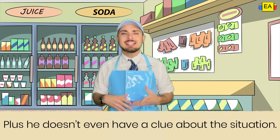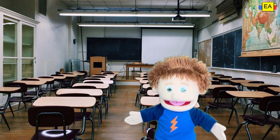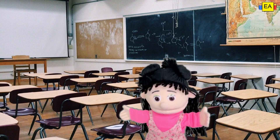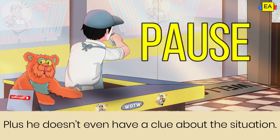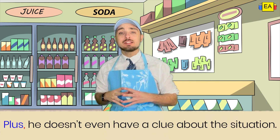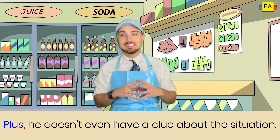Question one: 'Plus, he doesn't even have a clue about the situation.' Topher thought Janice was abducted by aliens, but we were talking about cafeteria food. Where do you put the comma in this sentence? Take a second, think about it. All right, what'd you get grammar goodies? The correct answer is after 'plus.' Since the copulative conjunction 'plus' started the sentence, we're going to put the comma directly after it to offset it from the rest of the sentence. Great job. Let's move on.